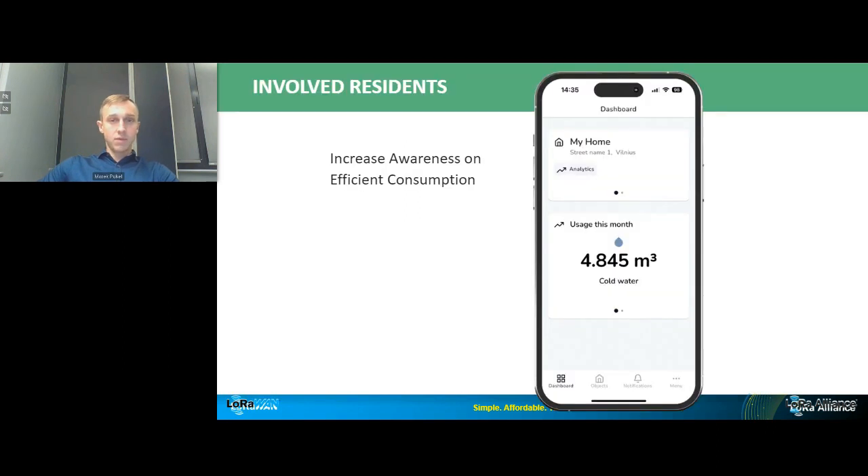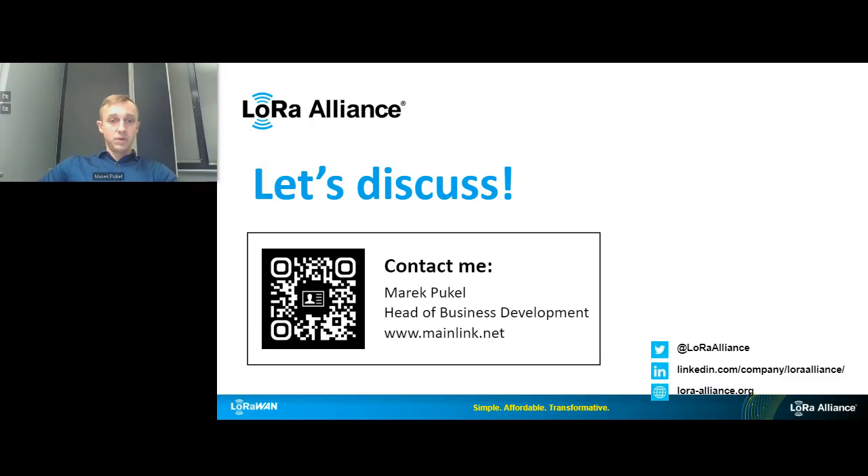When I mentioned including residents, I meant the Mainlink app. Our primary goal is increasing awareness on efficient consumption. You can get alert notifications informing about leaks or bursts to prevent damage, and residents can call quick assistance with a service button. Future plans include gamification as well. One idea that people really liked: not only saving money, but dedicating the saved amount to a charity of your choice — which can really make a difference and change the mindset of the consumer.